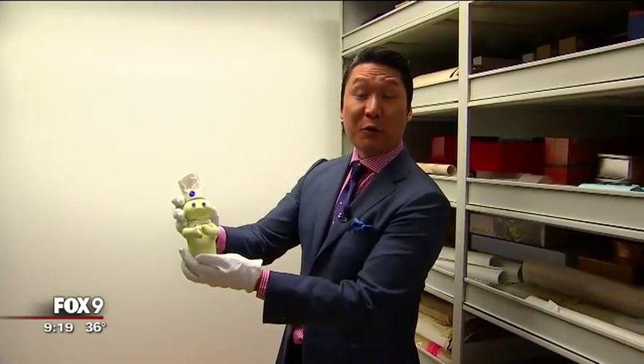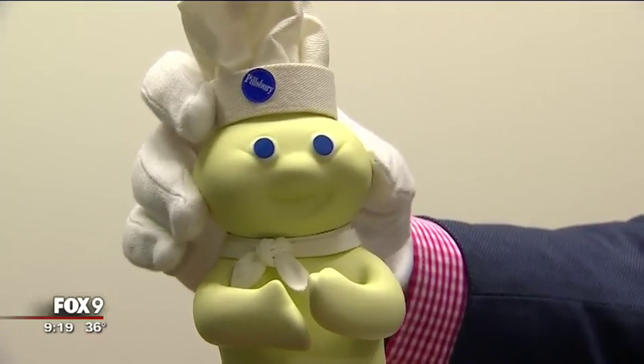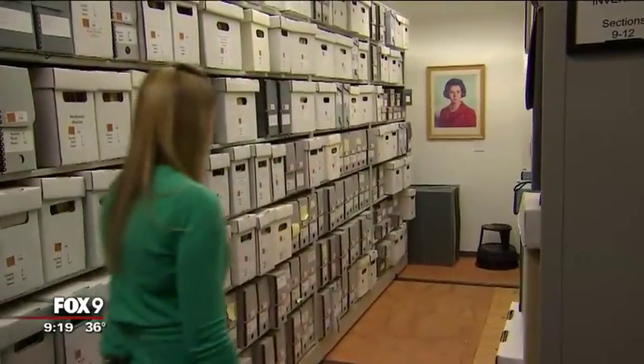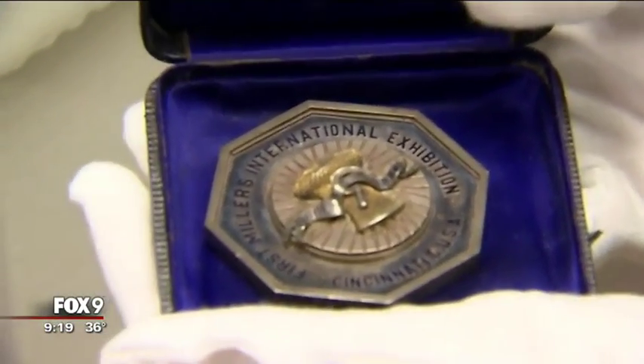Here he is — the original Pillsbury Doughboy used in the very first commercial back in 1965. "I'm Poppin' Fresh, the Pillsbury Doughboy." But to her surprise, she realized the company was missing a lot of important pieces. They only started archiving since 1980.